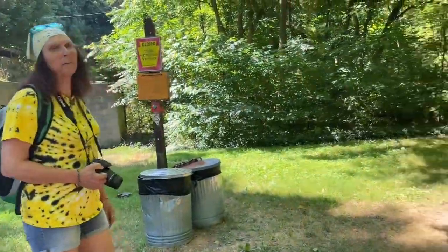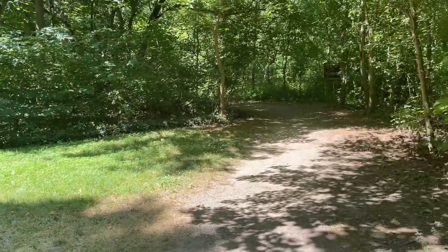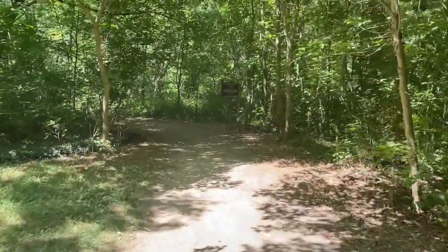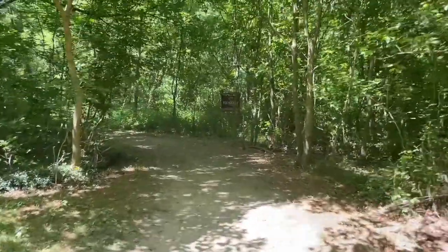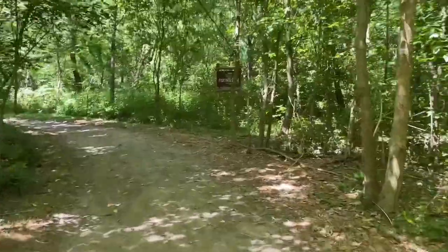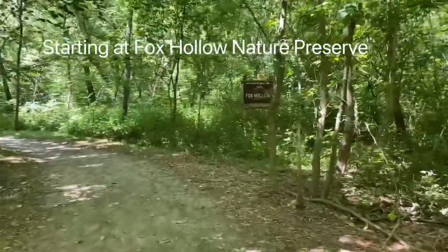So you start out here off of River Road down in Peckway. If you follow all trails it'll bring you here, and the first sign I see up here says Fox Hollow Nature Preserve — so that's where we're starting from, and this is part of the Lake Lancaster Conservancy.